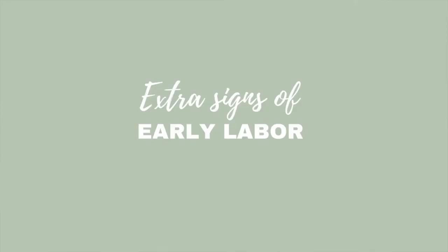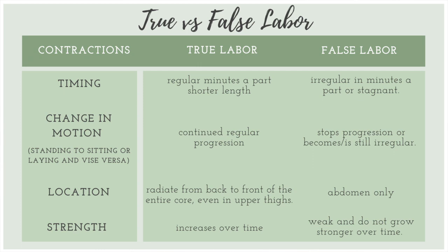Going more in depth about early labor: true labor contractions wrap around from back to front. A big early labor sign is loose stools — this is from hormones relaxing the muscles around the rectum, as the body clears itself out. Another major sign everyone wants to know about is the mucus plug or bloody show. The mucus plug is a cork-like barrier in the cervix that prevents bacteria from traveling up into the uterus. It has an egg white, jam-like consistency and can be lost in small pieces — even days or weeks before birth — so it's not a reliable indicator that labor will start soon, since it can regenerate itself.